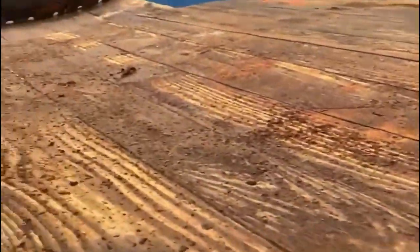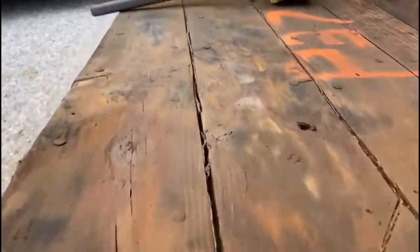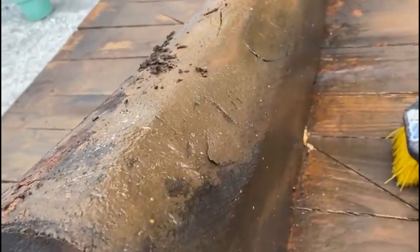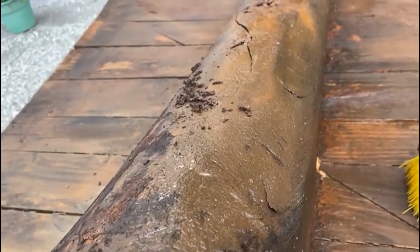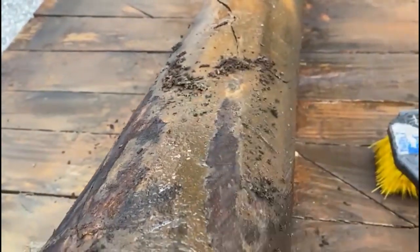We are preparing these timbers for installation. We've cleaned some of them, and we're cleaning them now. These pieces were down in the stern part of the ship, so they've got some debris on them.